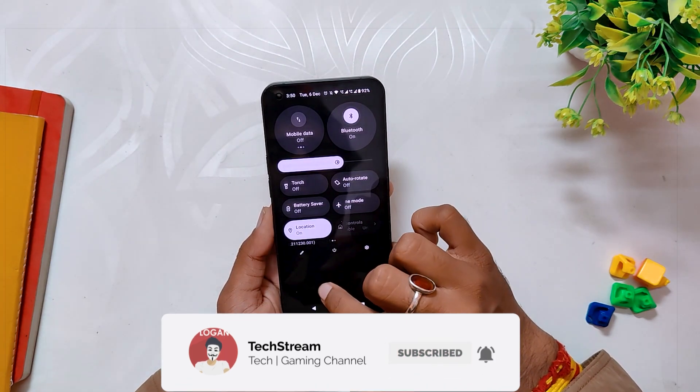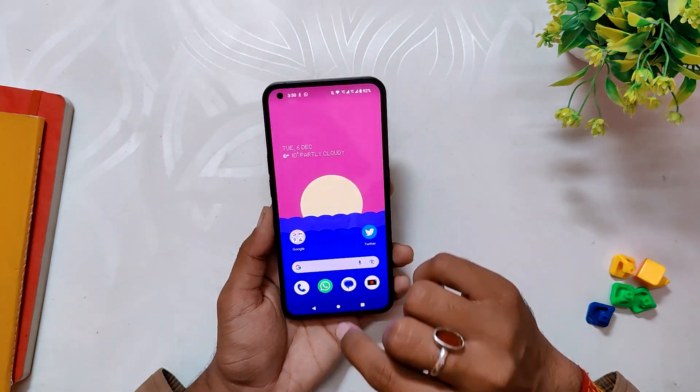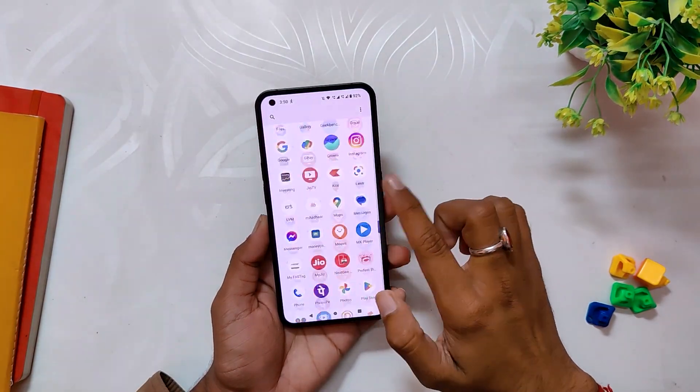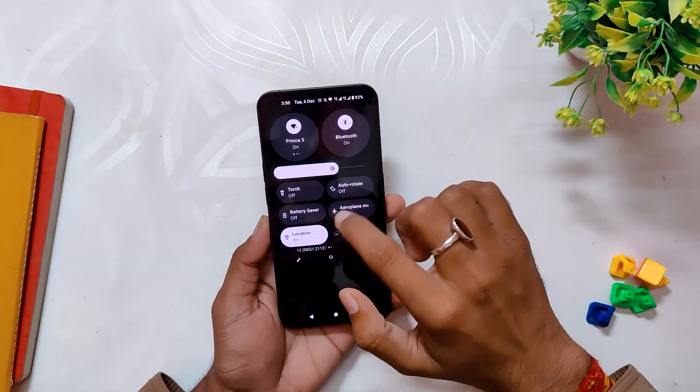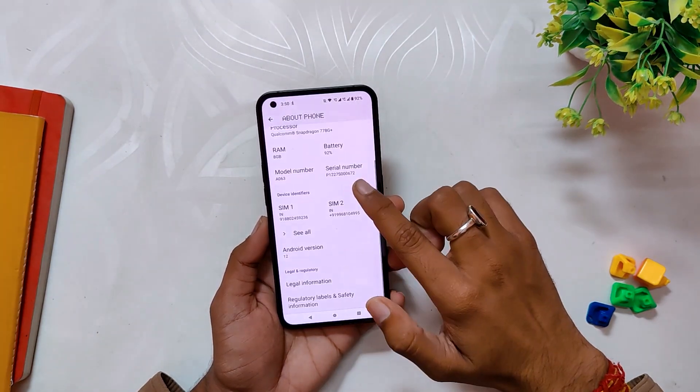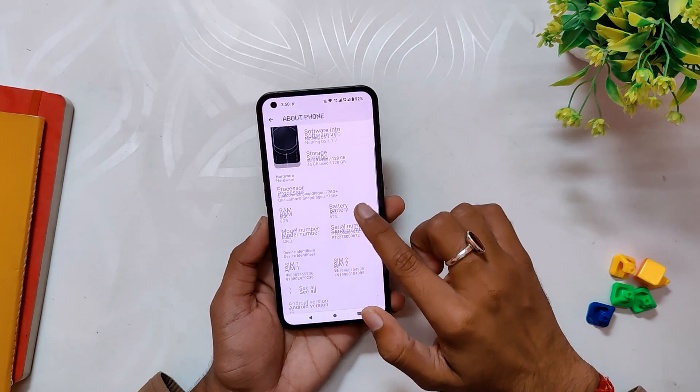Using my device for this long with the 1.1.7 build, I can say that the stability and performance of the device has improved a lot since Nothing is providing quick updates. In general, the bug fixes are also getting reduced and the device feels really good in day-to-day tasks. Comment down if you want an Android 13 custom ROM installation video on Nothing Phone 1, subscribe to the channel for more tech videos, thank you for watching.